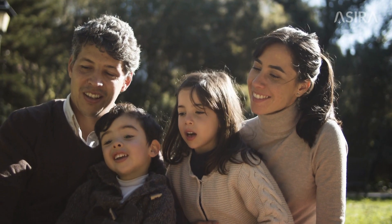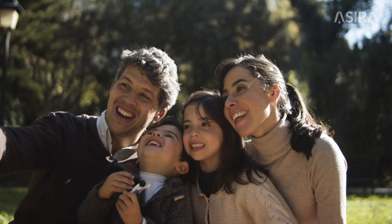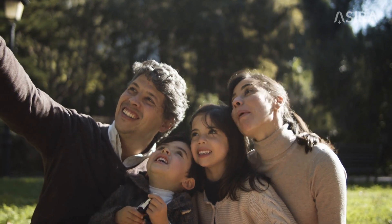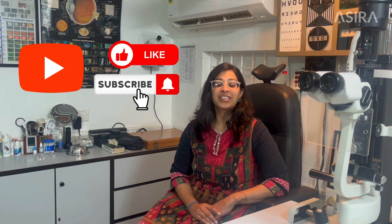Remember, keratoconus patients are young and have their whole life ahead of them, so it is our priority to ensure that they sustain a good quality of life. Therefore, early detection and treatment of keratoconus is key. If you found this video useful, don't forget to like, share and subscribe. Thank you!